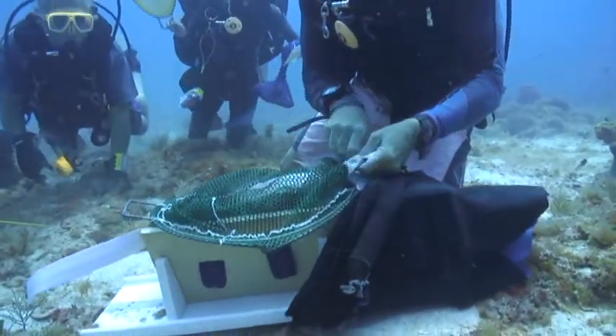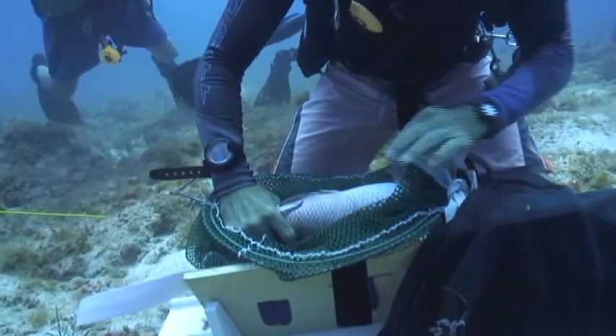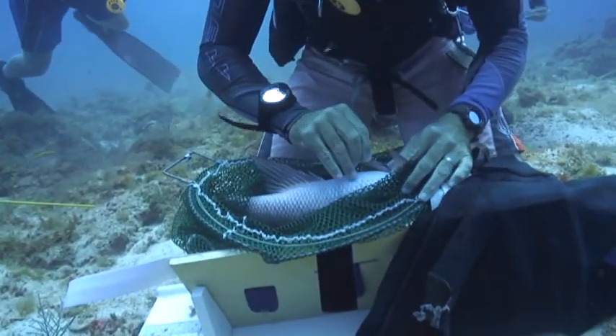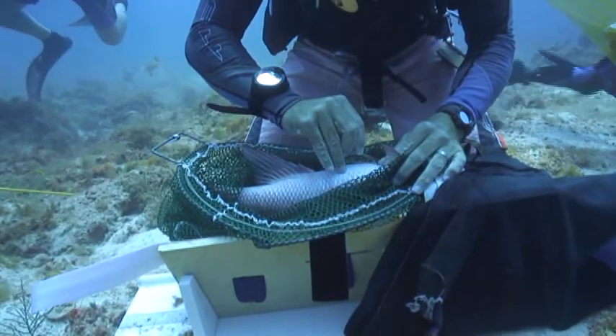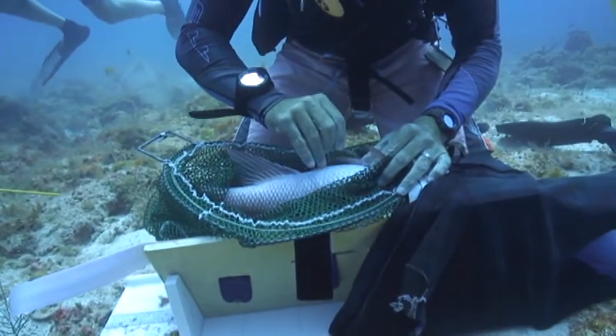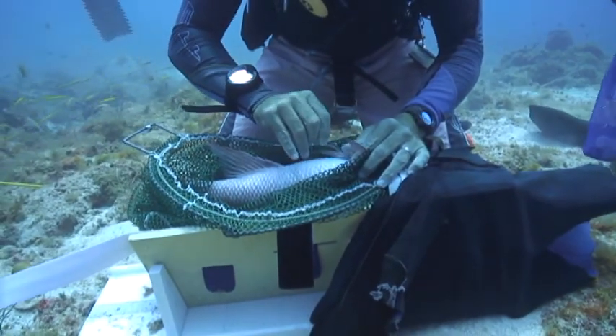We're taking this approach to do these surgeries underwater primarily because it's easier on the fish and the fish's health and its ability to recover. Mutton snapper are particularly susceptible to barotrauma — when you catch them at depth, their swim bladders expand so fast it can kill them. So doing the surgery underwater enables the fish to recover quickly.